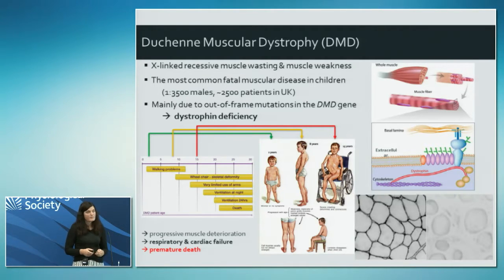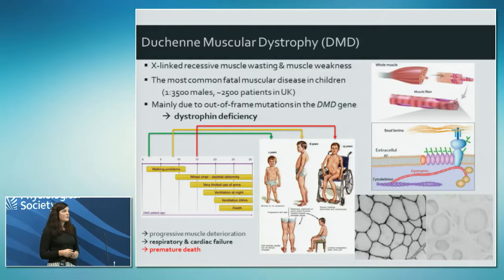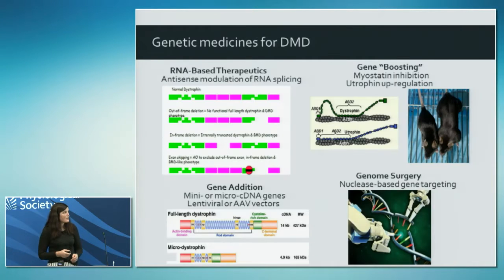The disease is progressive in nature. Boys are normally diagnosed around the ages of two to three when parents notice they have trouble climbing stairs and getting up off the floor. They eventually end up wheelchair-bound around the age of 12, then require respiratory intervention around the age of 20, and patients eventually die in their early 30s from respiratory and cardiac failure. It's an absolutely devastating disease.